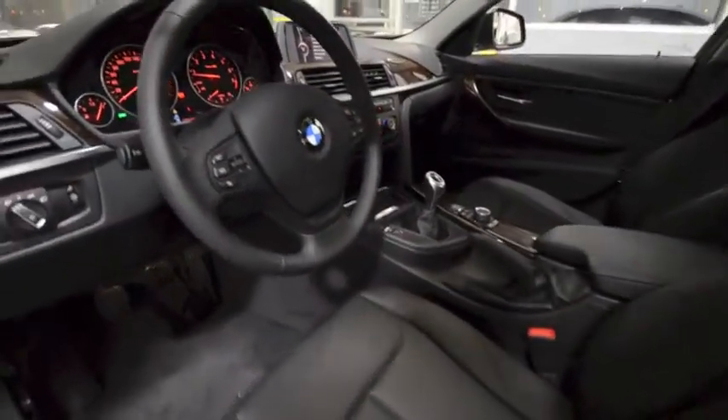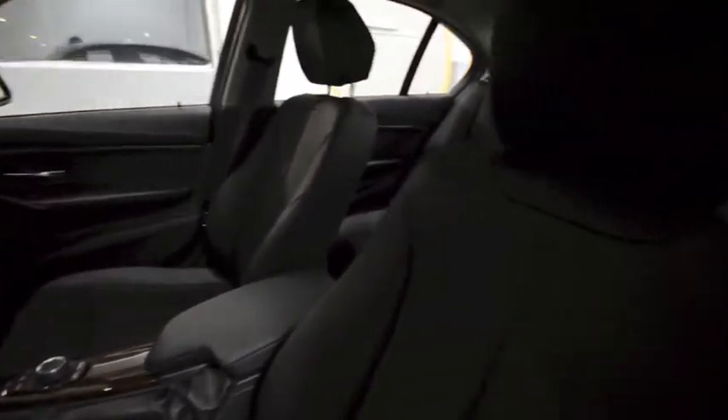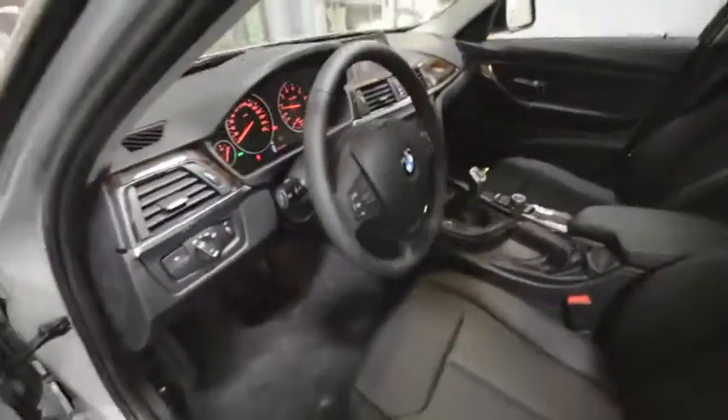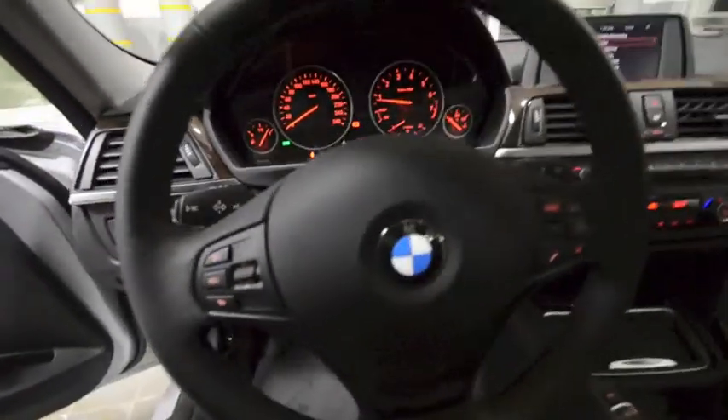The interior of this BMW 320i is very comfortable with a sporty feel. It comes equipped with leather seating, heated passenger and driver seats, a heated steering wheel, along with audio and Bluetooth controls.